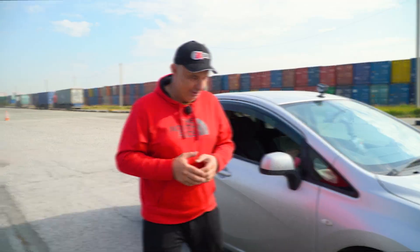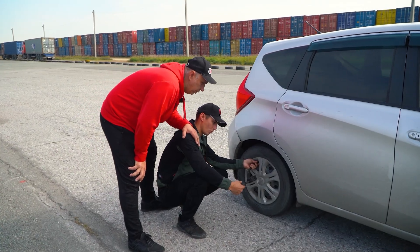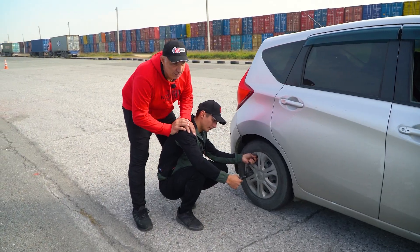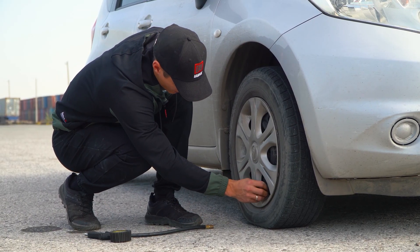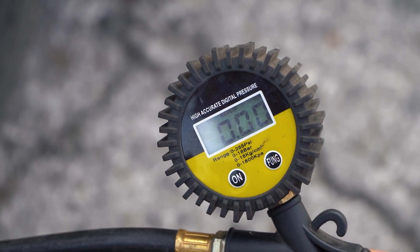Now let's proceed to reduce the pressure in the tires. 1.2 atmospheres should work — that's the sort of situation you'd get into if you don't monitor your tire pressures frequently. While we were reducing the tire pressure, we noticed that not everybody will be able to tell that it's lower than it should be visually. And so we're going down to 1 kilo and going out to do some driving.